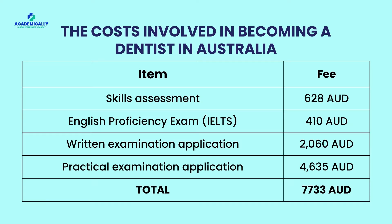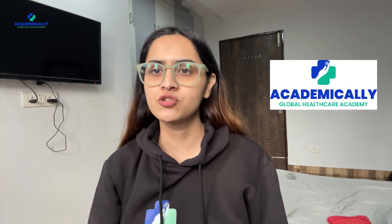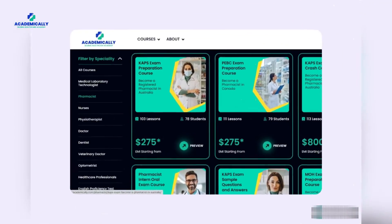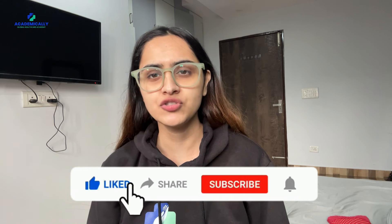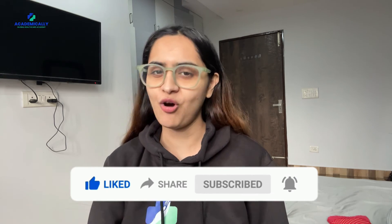And there you have it, a breakdown of the costs involved in becoming a dentist in Australia. Apart from the exam costs, there will be additional costs involved like study materials, accommodation, and travel. Remember, just as every tooth has value, every dollar invested in your education is a step towards a prosperous dental career. And if you want to pass this exam on the first attempt without wasting any unnecessary money, join Academically. It has an exclusive course designed for the ADC exam where you will be trained for the best. Every journey has hurdles, but every challenge is a stepping stone to success. Keep smiling, keep learning, and remember, the cost of your dreams is an investment in your future.